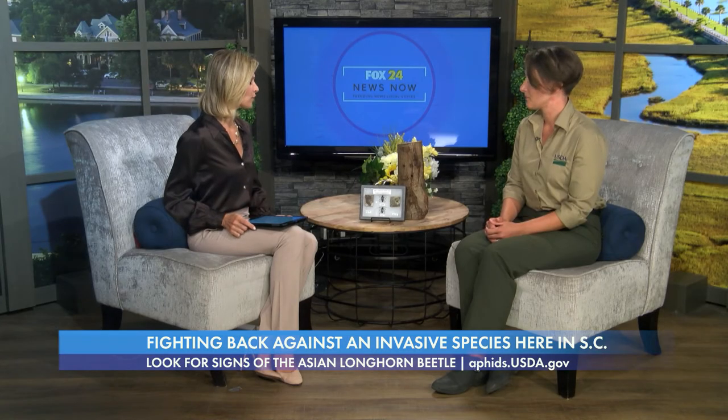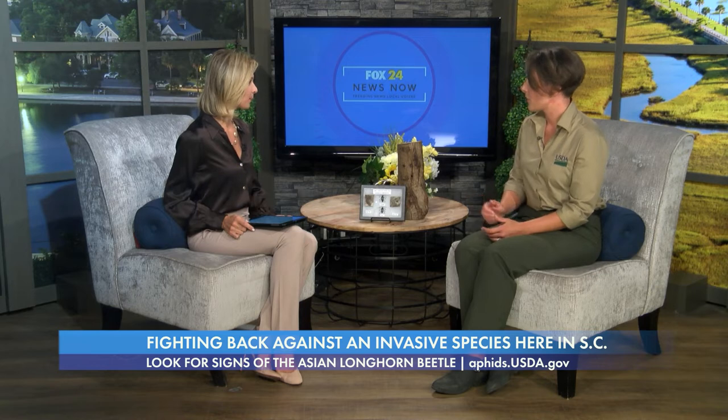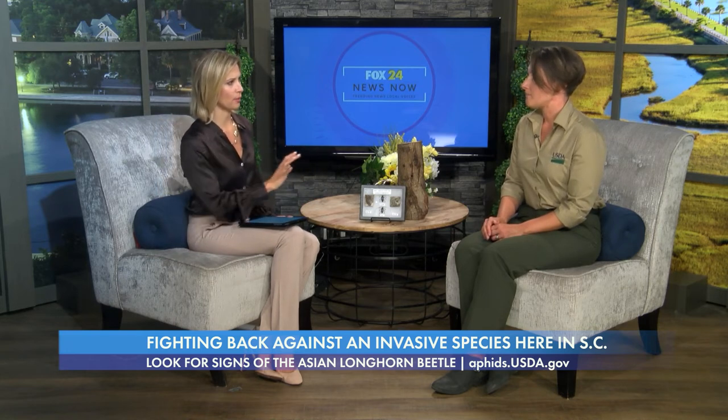So where is the quarantine area right now? The current quarantine area is centered around the intersection of Savannah Highway and 162, over by Hollywood and Ravenel. It hasn't spread much farther than where we originally detected it. Back in 2020 we did a round of grid surveys to find the extent of the infestation, and it is on Johns Island as well as Ravenel, Hollywood, and some parts of Charleston.